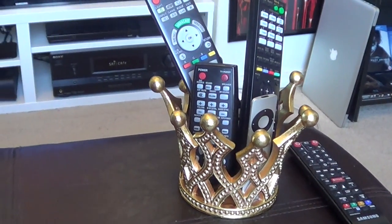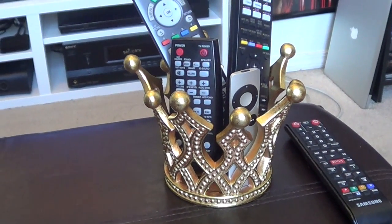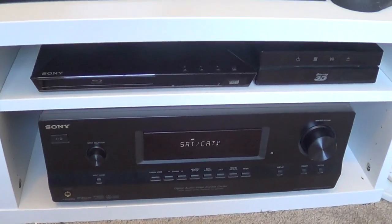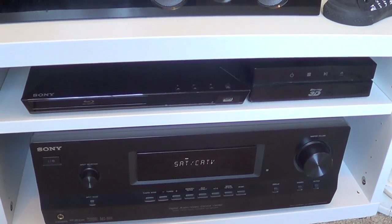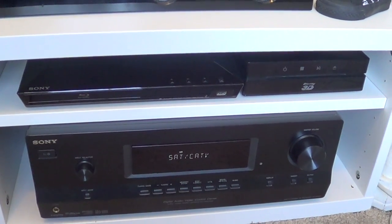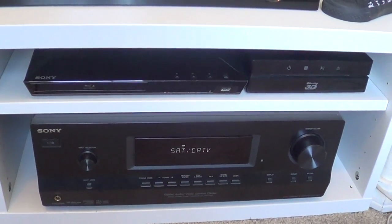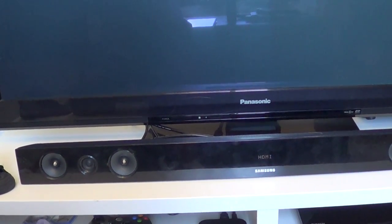Right here we have my remote holder. It's a crown, symbolizing that I am the Blu-Ray King. This is what I'm working with over here: I've got a region-free Sony Blu-Ray player, and then I've got a Samsung 3D Blu-Ray player — that little square thing over there. It's a piece of shit. I got a Sony receiver here, I got a sound bar. The sound bar does enough for this room — it's not that big. And here's my TV. It's a Panasonic 3D TV.